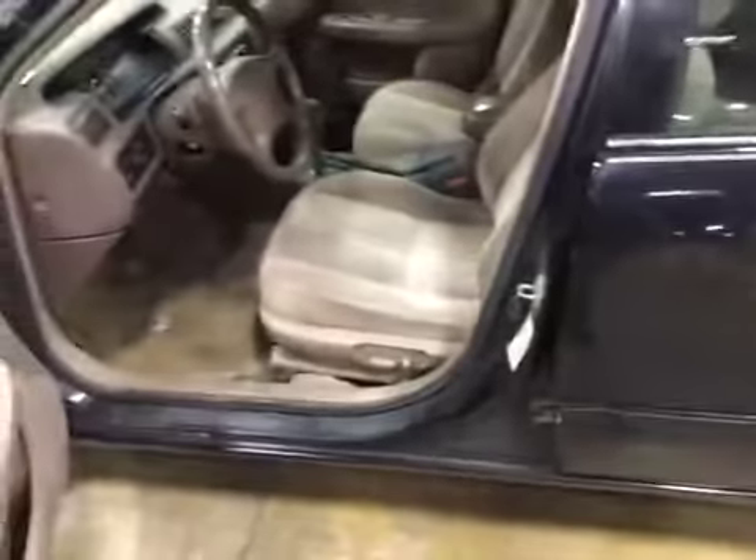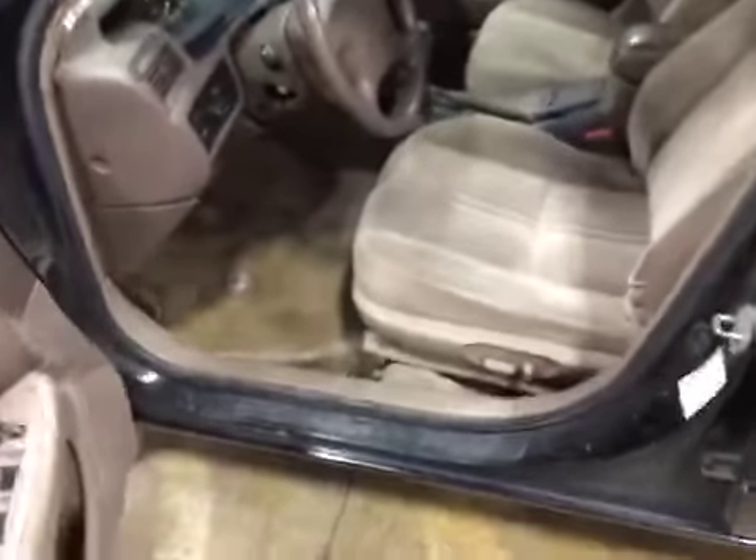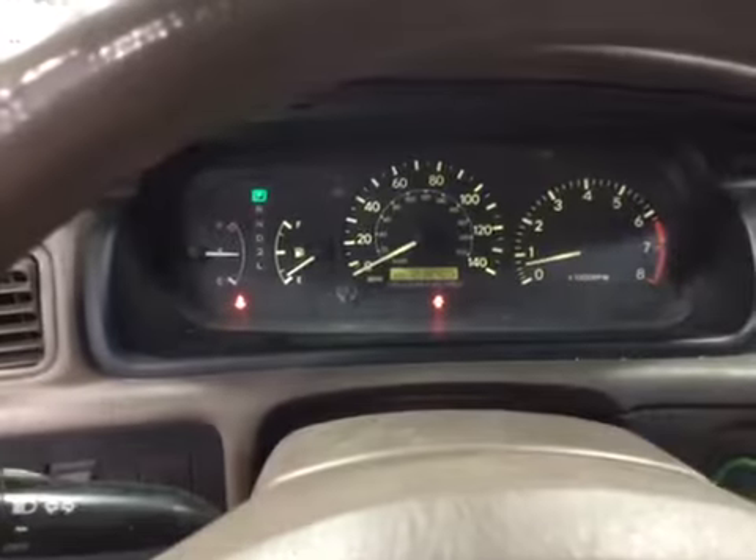Let's check out the interior. There's heavy wear on all interior panels, cigarette burns throughout, stains on the carpet. Very dirty — it's going to need a detail.